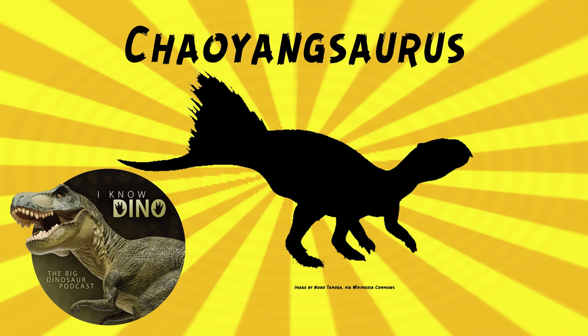I thought there was an 'o' in the middle of it, because I actually Googled this when I saw you were doing Chaoyangsaurus, and I was like, is there a different dinosaur that's Chaoyangosaurus? But it just redirected me to Chaoyangsaurus. No, it's just gone through a few iterations.